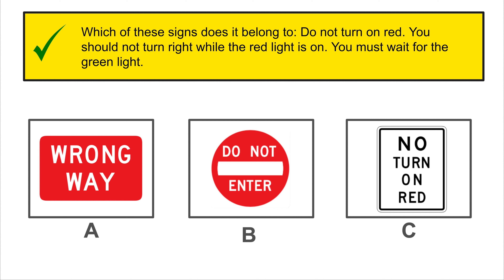Identify the following signal: narrow bridge. I hope you guys remembered this one.